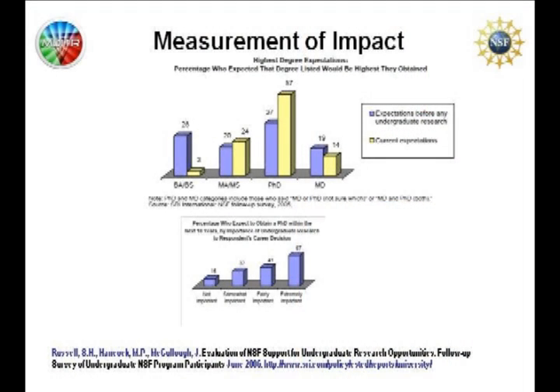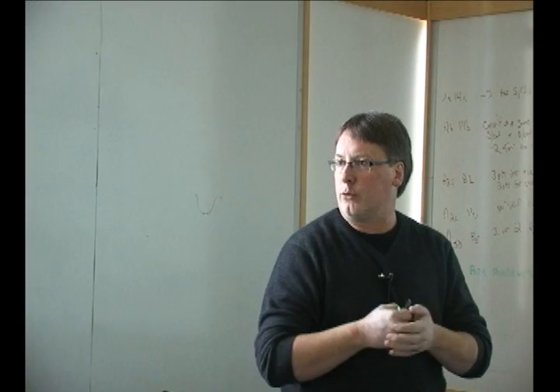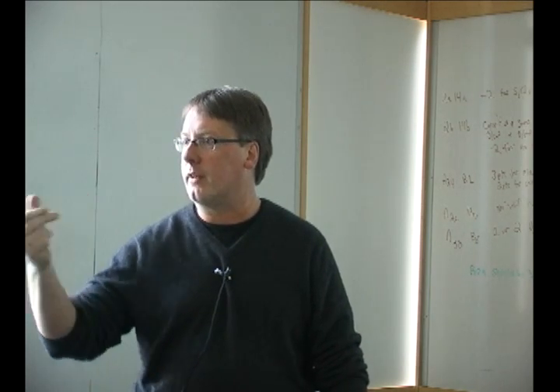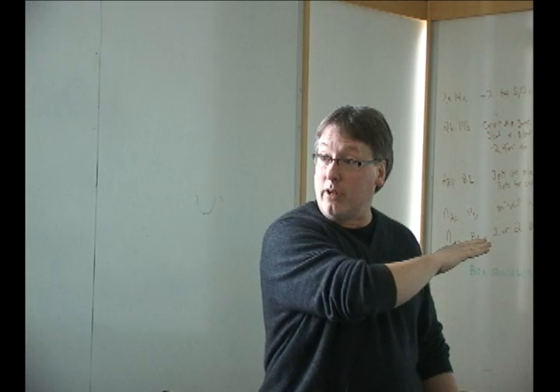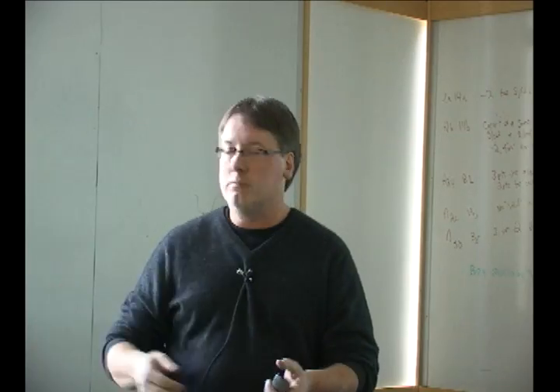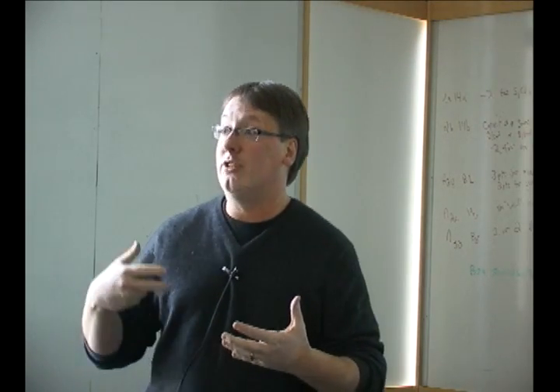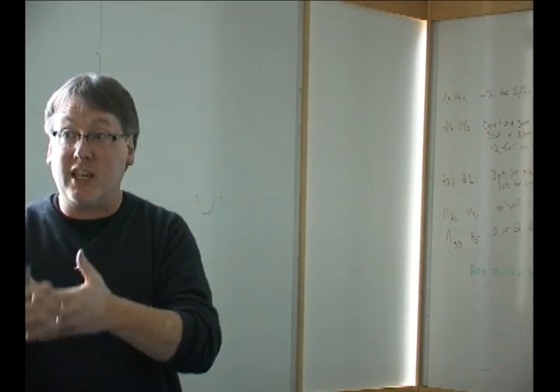When you ask students who expect to obtain a PhD how important undergraduate research was in their decision, 'extremely important' is a big deal. When prospective graduate students come to me, the first thing I ask is 'tell me about your undergraduate research' — and every one of them does. That is a big part of deciding what you'll do next. Mentors who combine enthusiasm with interpersonal, organizational, and research skills have a larger role in facilitating positive outcomes. You set the stage, the foundation, the direction.